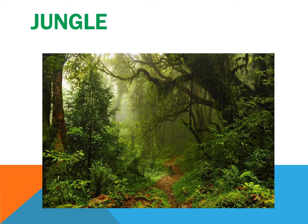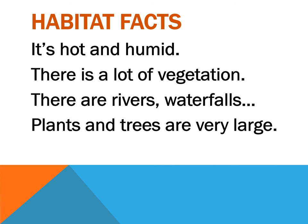We can find animals also in the jungle. What are these animal habitat facts? It's hot and humid, there is a lot of vegetation, there are rivers, waterfalls, and plants here. Plants and trees are very large.